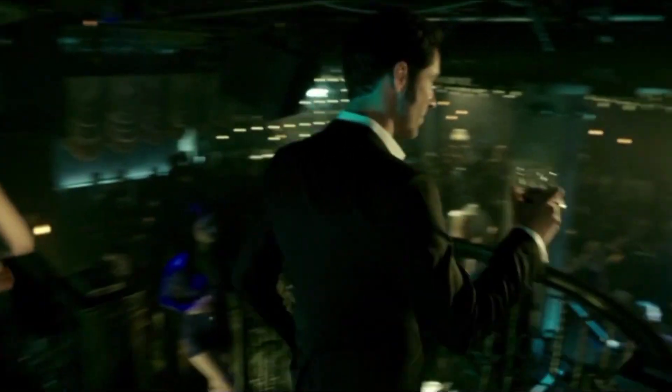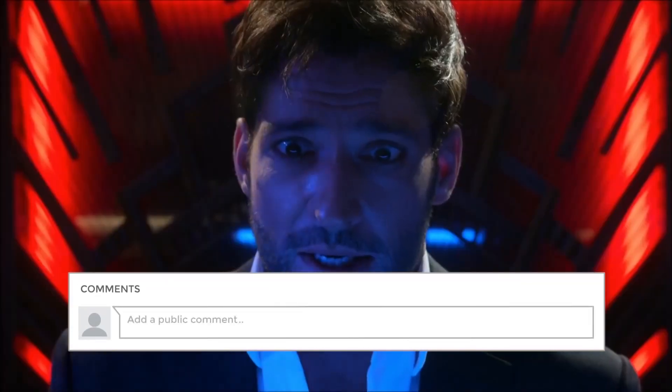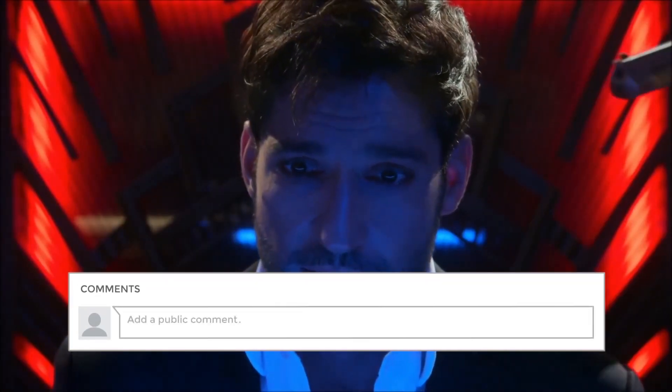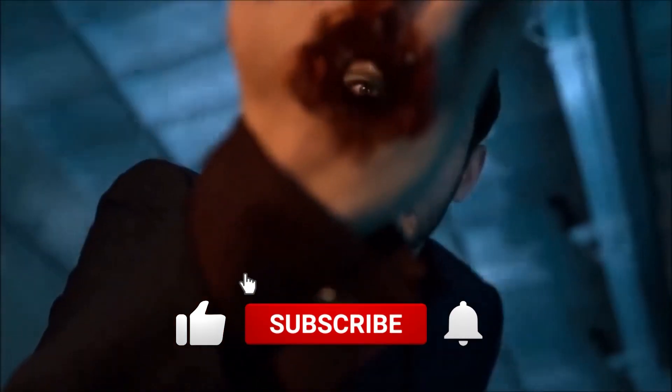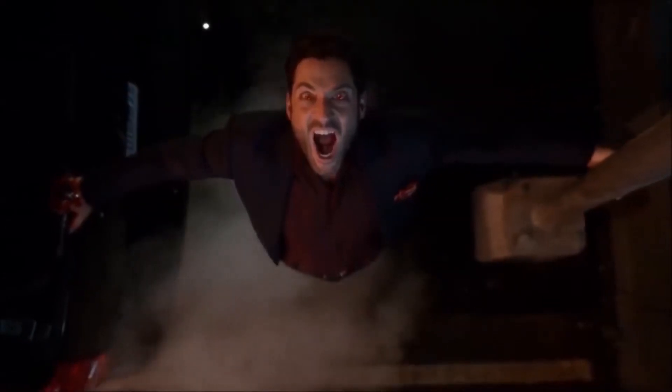What epic battle would you like to see in Season 6? Tell us in the comments section below. If you like more videos like these, don't forget to subscribe to our channel and hit the bell icon so you never miss any of them. Thanks for watching!